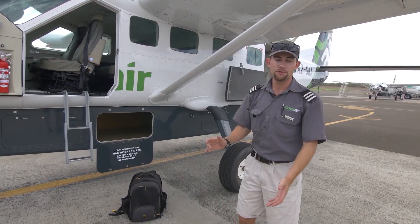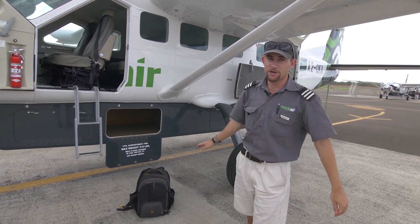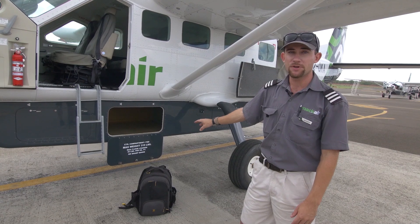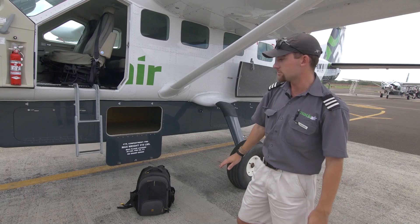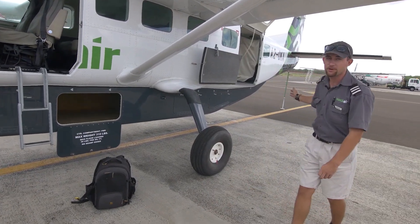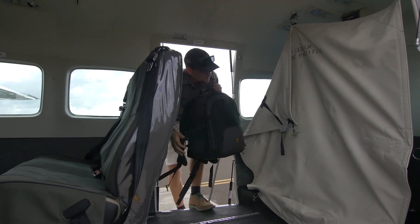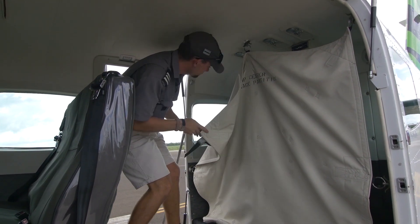One of the questions we frequently get asked is why we are not allowed to bring hard case luggage. The main reason is that on this aircraft we store the luggage in the cargo pod at the bottom, and we have limited size as well as weight. Hard luggage mostly will not fit in there, that's why we're limited to soft luggage which will fit in the cabin. Also, at the back of the aircraft we do have some space for hand luggage, so we often recommend to guests that if they have valuable items such as camera equipment, they store it back there where it won't get damaged in the pod.